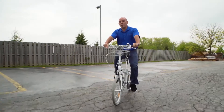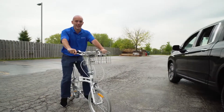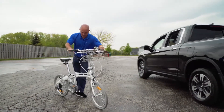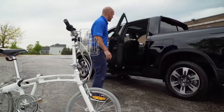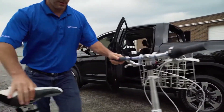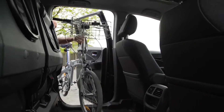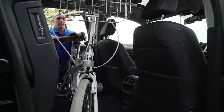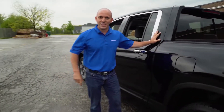Luckily, the Ridgeline's fold-up seats give me plenty of room inside. I can actually fit this bike inside with the front tire on. Check this out. How convenient is that?